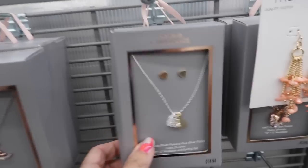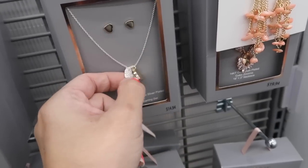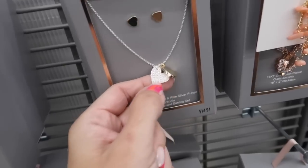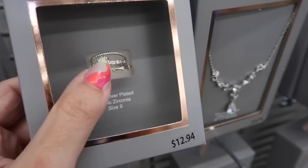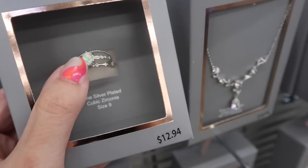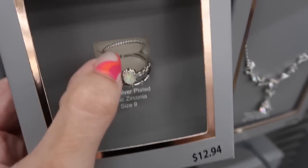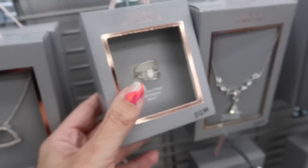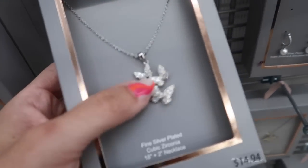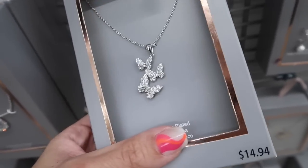New necklace set from Believe and Brilliant — you get little heart studs with a heart necklace, and there's one with rhinestones. The two pieces are $14.94. Also new is a ring set — you get three rings: one with an opal stone, one with station-style diamonds, and one with diamond cut detail. The three are $12.94. Also a set of three little butterflies in a row — how cute! They're $14.94.